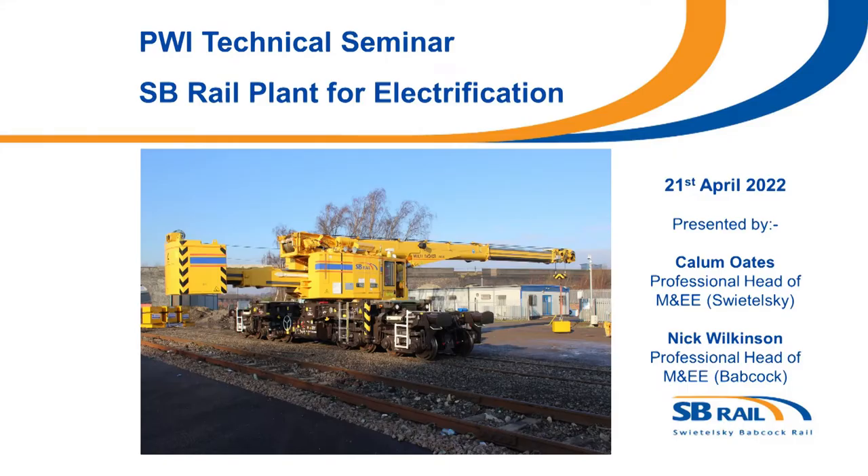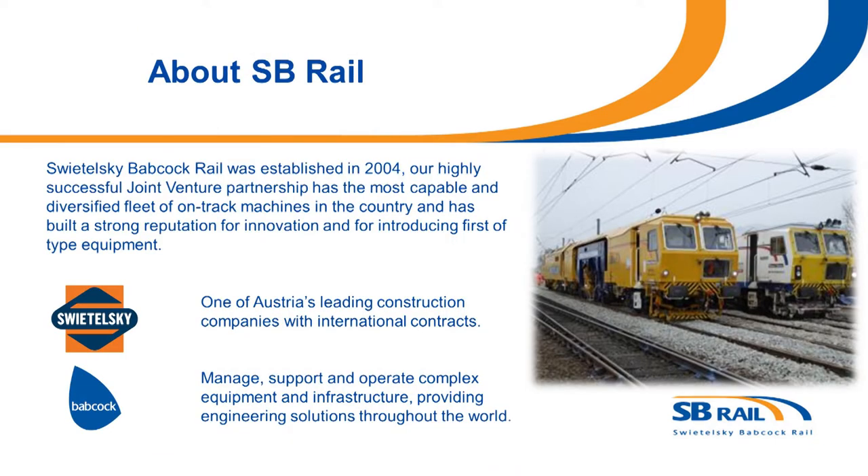I'm Nick and this is Callum. I'd like to talk to you about SB Rail Plant for Electrification. Svitelsky Babcock Rail was established in 2004 and is a successful joint venture between Svitelsky, who are one of Austria's leading construction companies operating over 400 OTMs across Europe and Australia, and Babcock, who are a worldwide provider of engineering services.